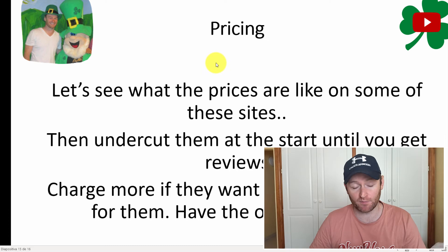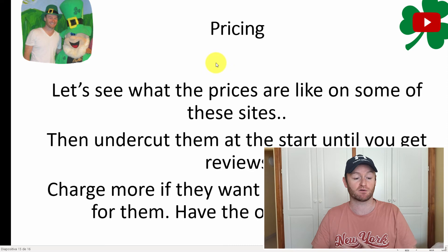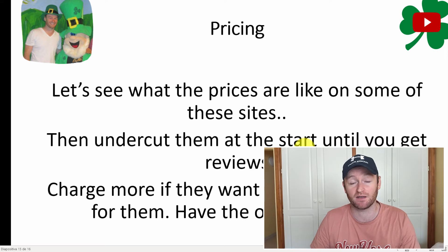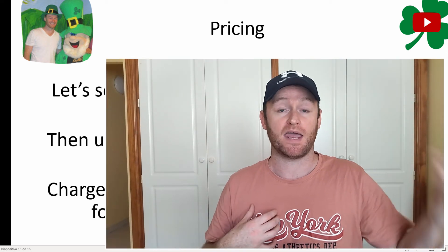For pricing, see what's out there and undercut those prices slightly until you get 10 to 20 reviews, then charge more. If they want you to host the site and get the domain as well, you would charge a lot more. Give customers the option for both — they can buy their own hosting, or you do the hosting for them and charge them more.